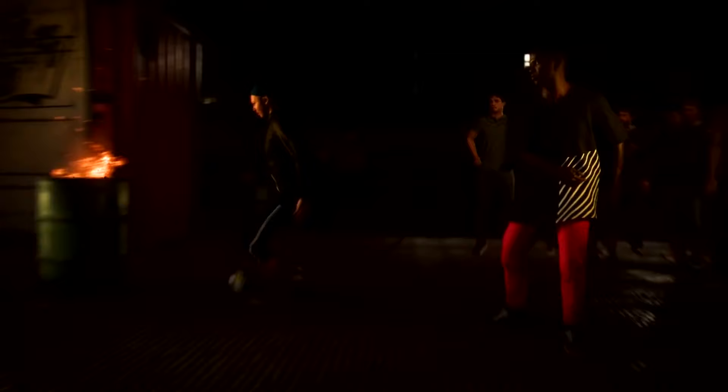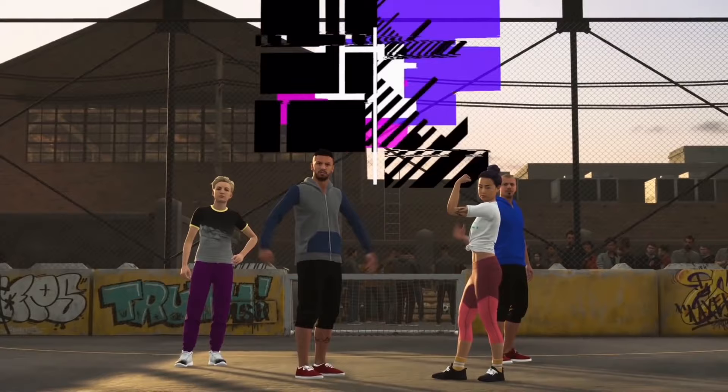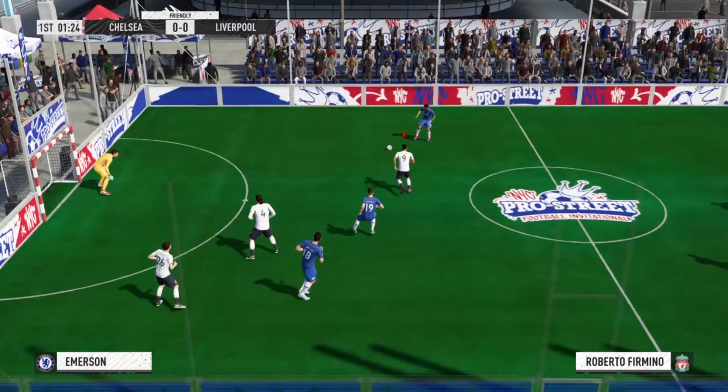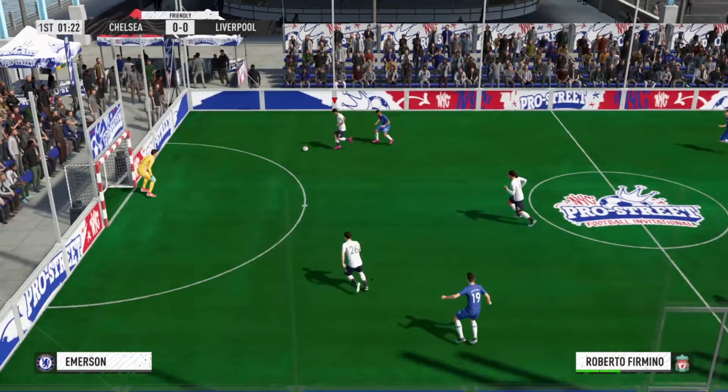On to game modes. FIFA's major introduction to the latest installment is Volta Football — a merged product of FIFA Street from back in the day and the Journey mode. Matches here are shorter and more chaotic than the standard 11-a-side games. Fancier tricks, simplified tactics, and ball flicks make Volta a mode whose main emphasis is on fun. But don't expect the depth FIFA Street gave us back in the day.